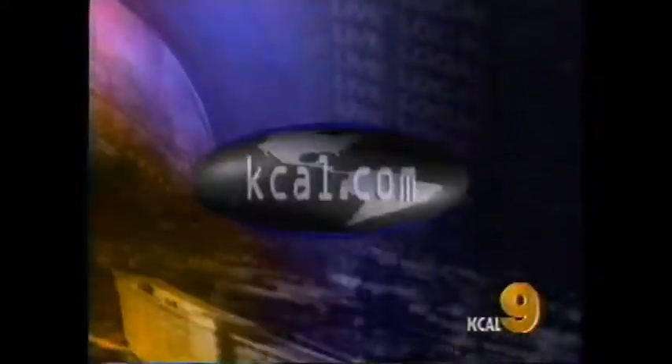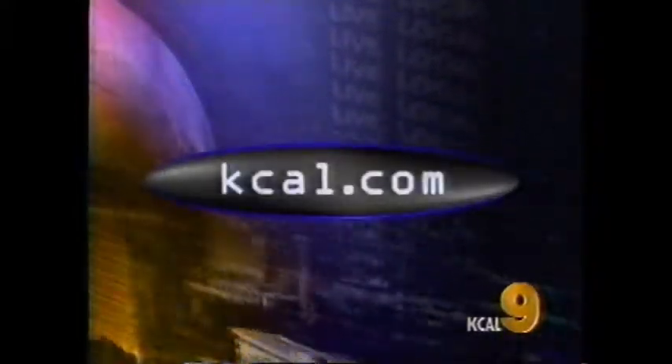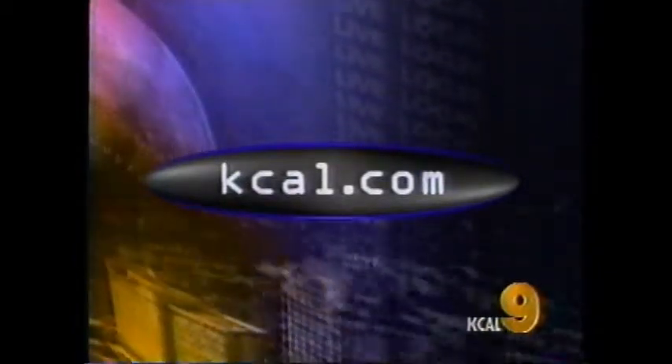For more food and dining tips from Mario, just log on to kcal.com and click on Mario.